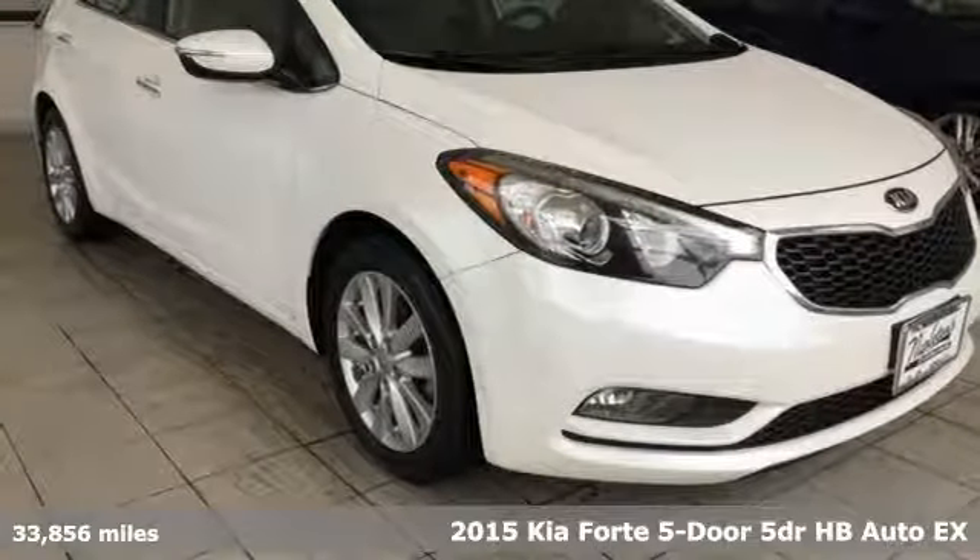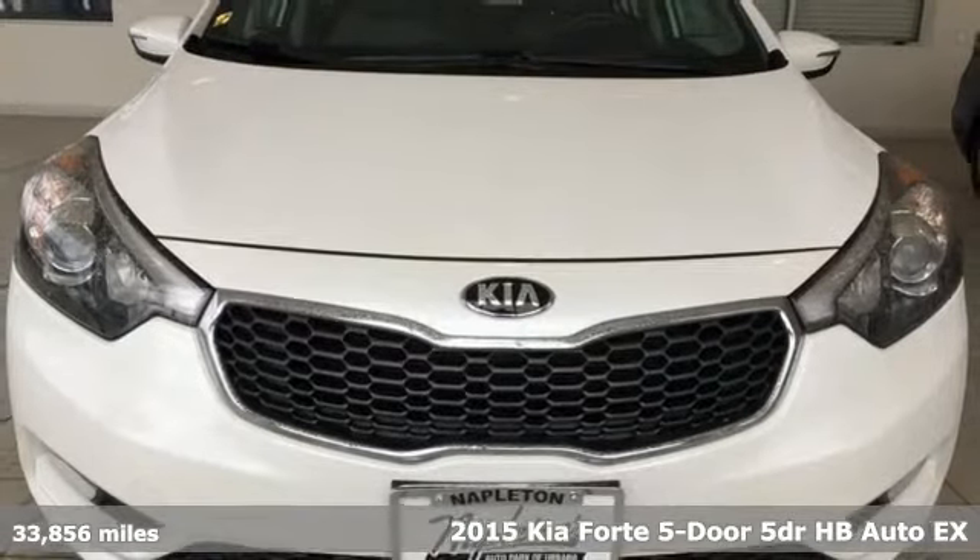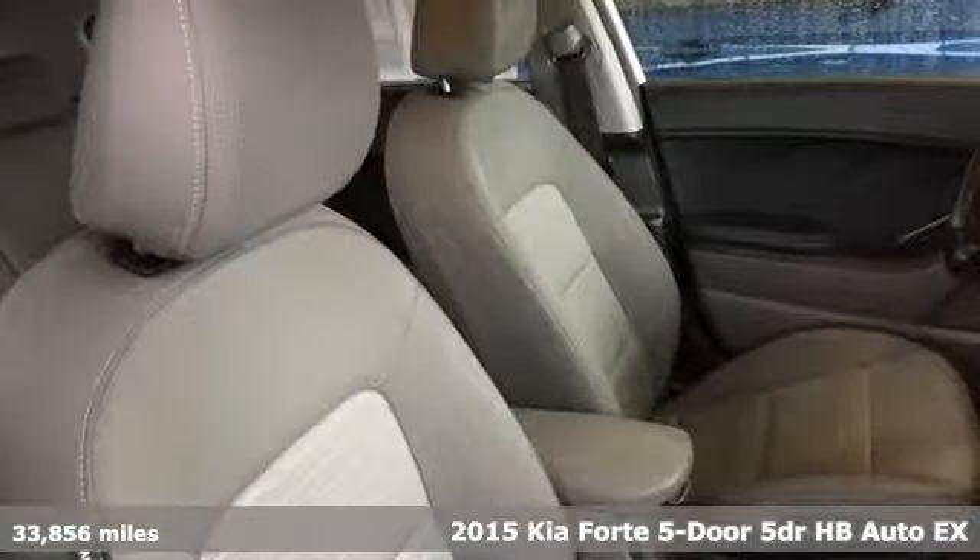It's a 2015 Kia Forte 5-door. It comes with 5 doors for added versatility, and it's a Forte, so the excitement comes standard.